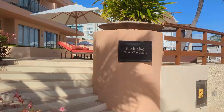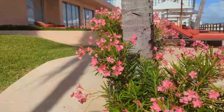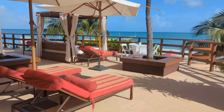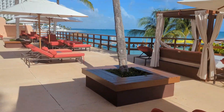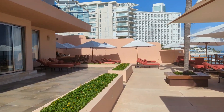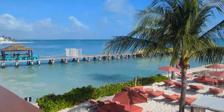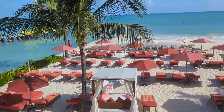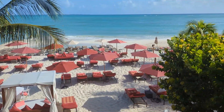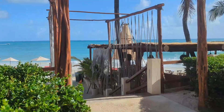To the left, as you're facing the ocean, you'll find the exclusive Grand Club seating area. Grand Club is a category of room you can book which comes with extra amenities and perks, including access to this seating area with incredible ocean views and their own dedicated bar and wait team. Grand Club special seating also extends to the beach, taking up a substantial portion of available beach seating. If the beach is important to you, I think it's worth the upgrade.